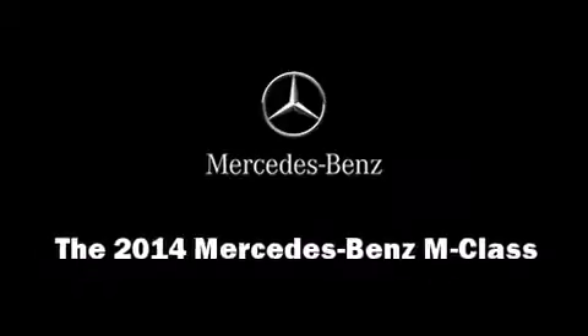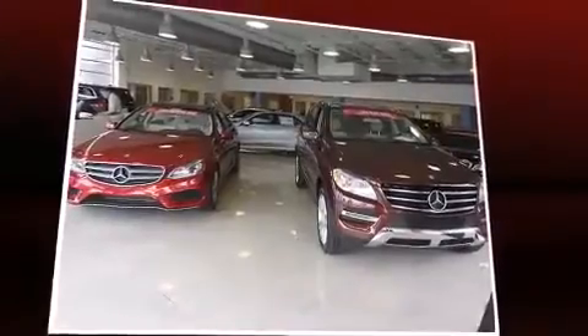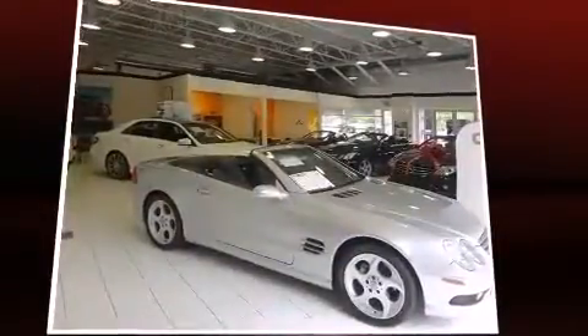Introducing the 2014 Mercedes-Benz M-Class. Mercedes-Benz prioritized practicality, efficiency, and style by including heated seats, front dual zone air conditioning,